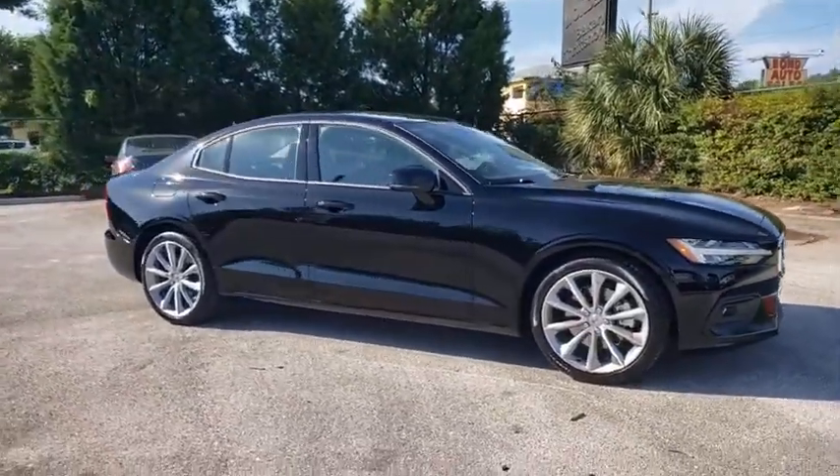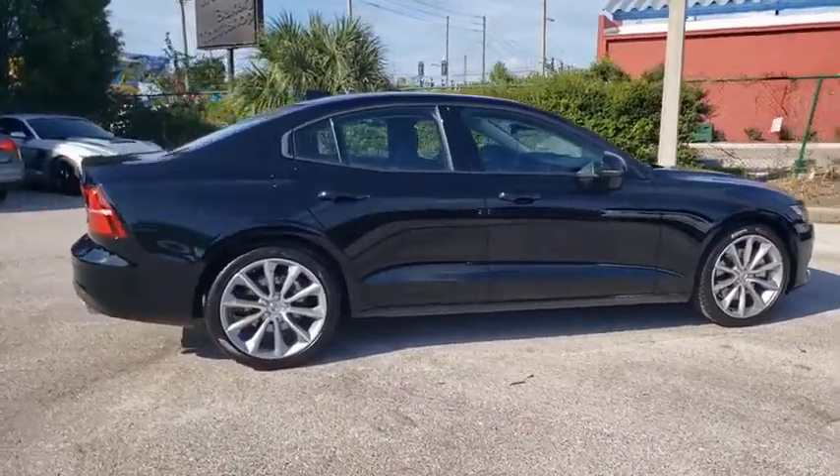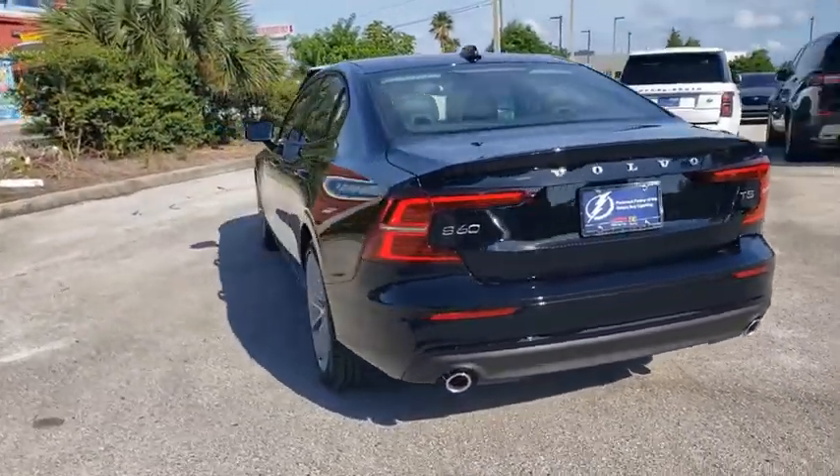We are pleased to show you the 2021 Volvo S60. Downright shameless with the affection it shows for curves, the Volvo S60 is waiting for you. Here are some of this vehicle's great options.